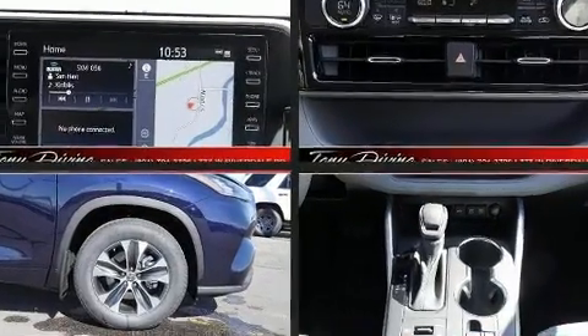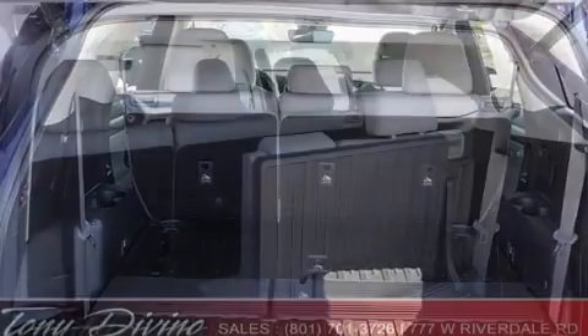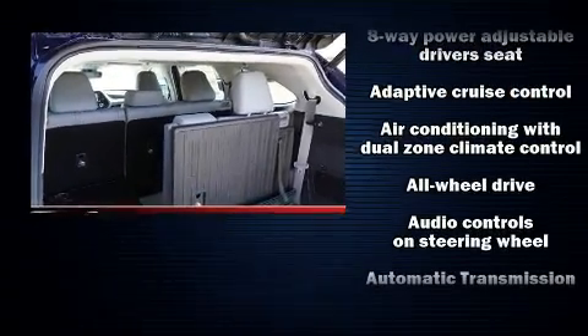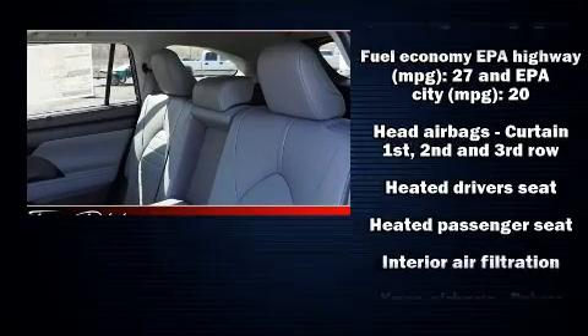The power moonroof opens up the cabin to the natural environment. Passengers in the third row enjoy seat-back reclining functionality, providing an extra level of comfort and convenience. Audio features include an AM/FM radio and six well-positioned speakers.